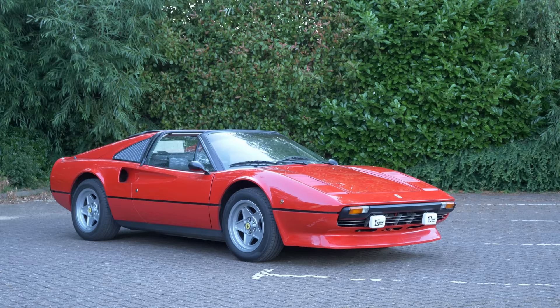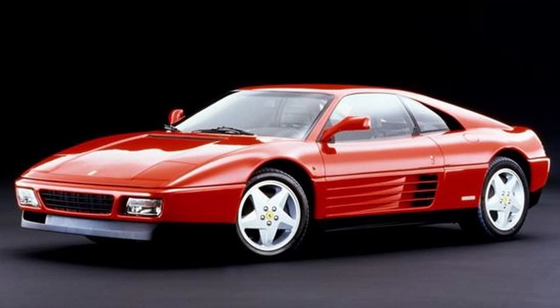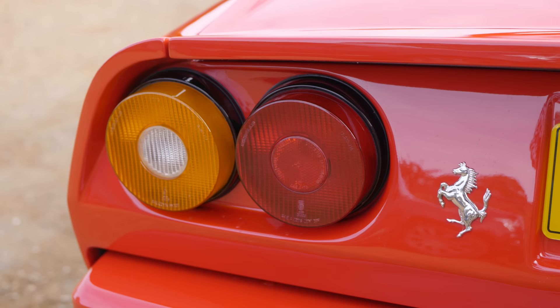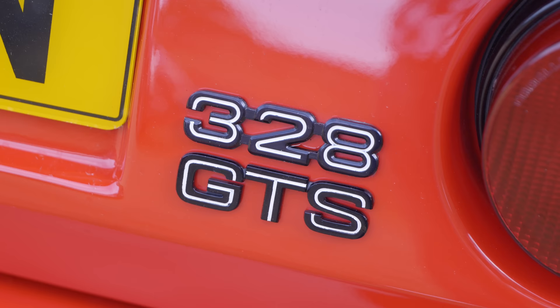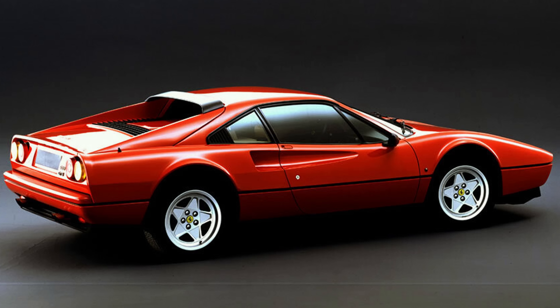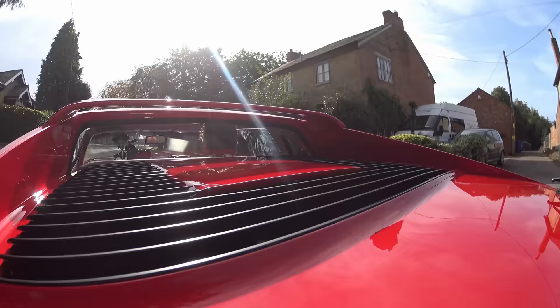The 328 was introduced in 1985 and is essentially a heavy facelift of the 308, which had been launched a decade earlier back in 1975. It was produced until 1989, when it was then replaced by the radically different 348. In all, just over 7,400 328s of both GTB — that's Coupe — and GTS Targa, as we have here, were made. As even Ferrari themselves consider the 308 and 328 to be essentially the same car, combined they sold some 20,000 units globally, making them up until then by far the company's biggest seller.